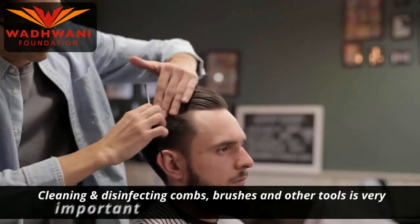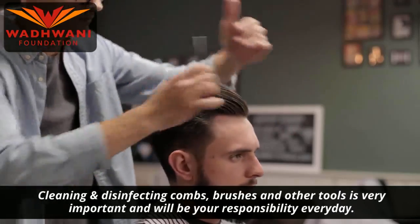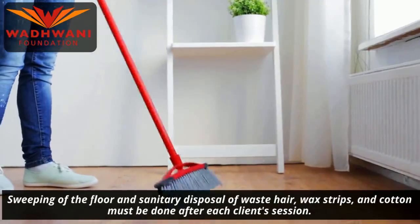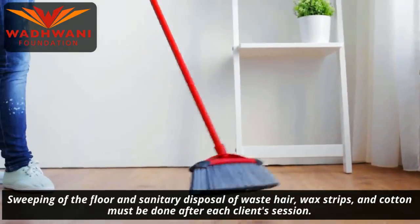Cleaning and disinfecting combs, brushes, and other tools is very important and will be your responsibility every day. Sweeping of the floor and sanitary disposal of waste hair, wax strips, and cotton must always be done after each client session.